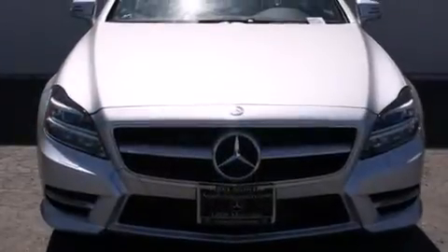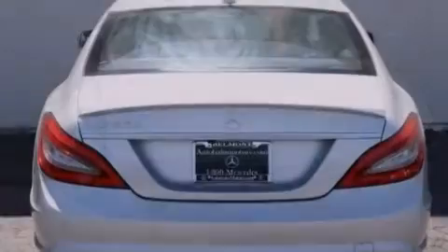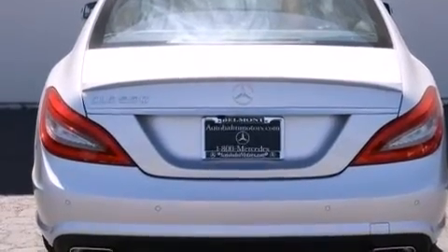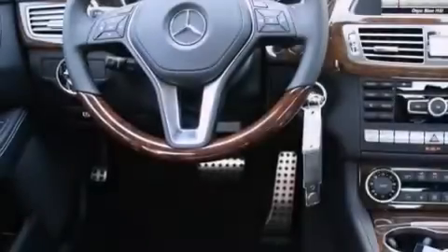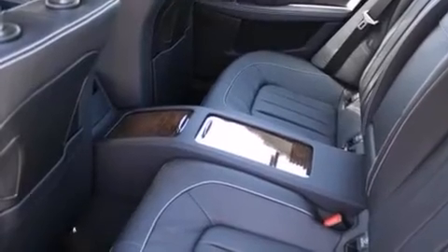Its top features and packages include the Premium One Package, a navigation system, a rearview camera, keyless go, a power moonroof, active ventilated and heated front seats, high-intensity discharge headlights, blind spot assist, commercial-free satellite radio, a twin-turbocharged forced induction system, and lane-keeping assist.